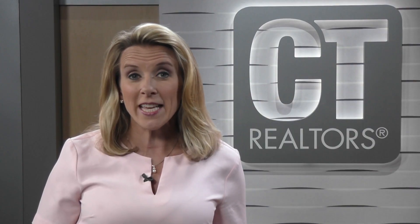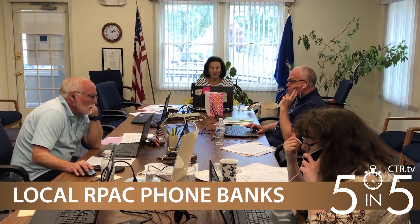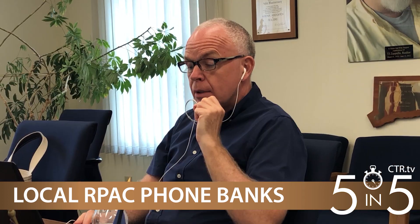This year marks the 50th anniversary of RPAC, and Realtors across Connecticut are working hard to support RPAC's efforts this year. Several local boards and associations, such as the Litchfield County Board of Realtors, have held phone banks to reach out to members. The Valley Association of Realtors also held a recent phone bank, and other associations plan to hold them in the coming months. RPAC is a voluntary program that provides funds to support national and state candidates who support Realtors' legislative positions.